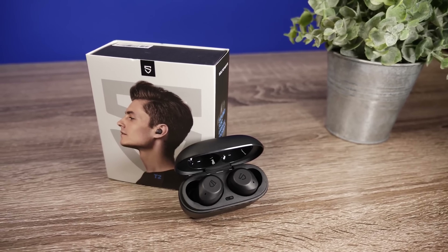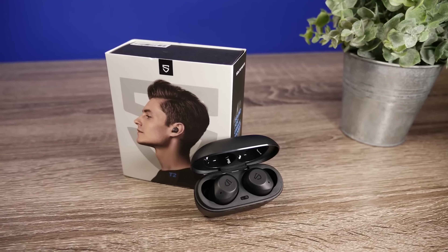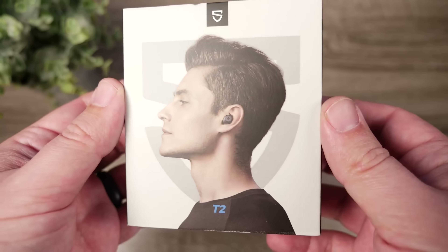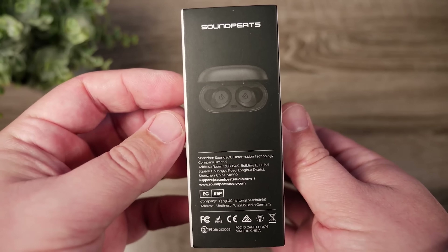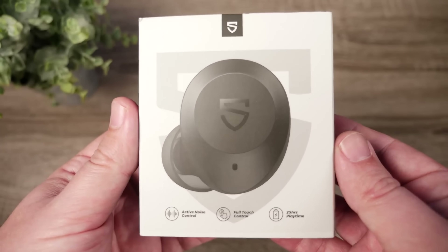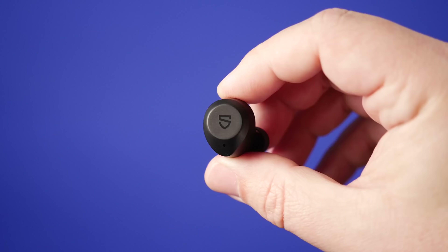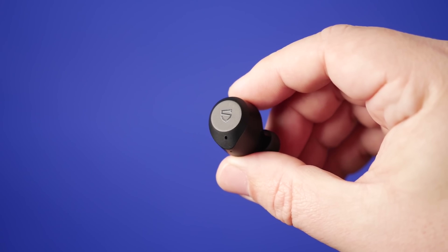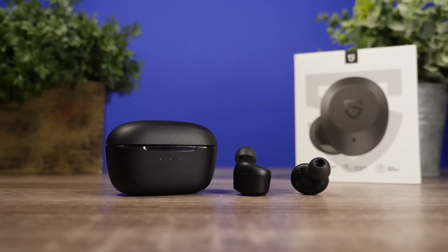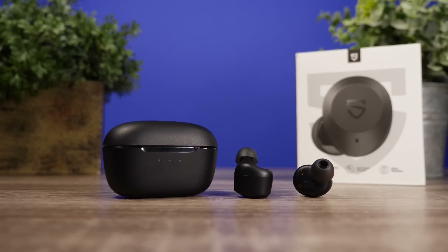Number five on the list is the Soundpeats T2. I think this is going to be the best overall value on this list because they do come in retailing at 70 bucks. But right now on Amazon, because they're on sale and there's a coupon code, they're priced all the way down to 40 bucks. What makes this pair special is they have very impressive hybrid active noise canceling, a very impressive ambient mode, and they come in with an IPX5 rating. So you don't have to worry if they get splashed on or if it starts to rain.